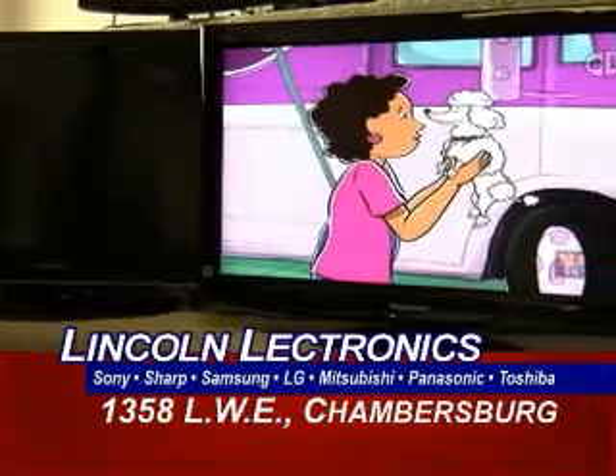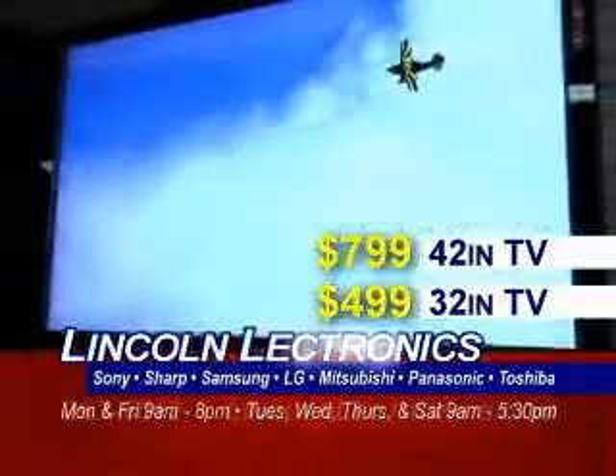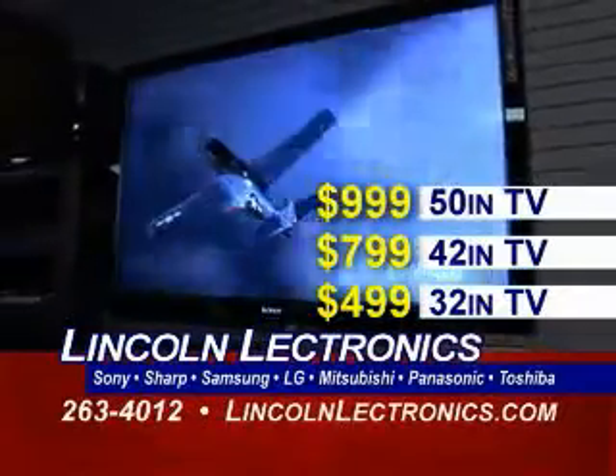This month's specials: 32-inch TV for $4.99, 42-inch TV for $7.99, and a 50-inch TV for $9.99.